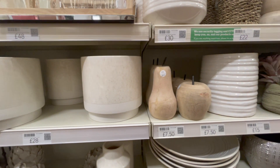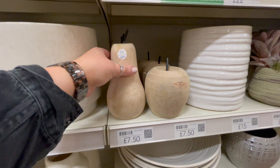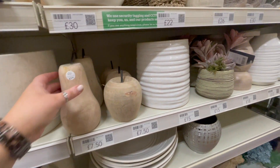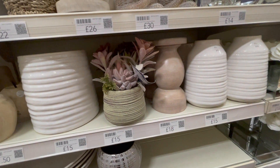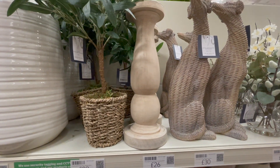I have no idea where I'd put these but I think I'm going to have to come back and get them at some point — they were so sweet. A bit rustic for my normal taste but there's something about them I absolutely loved. That whole section was filled with lots of farmhouse rustic-style things, including more of these pillar candle holder pieces in a really nice washed-out wood finish.